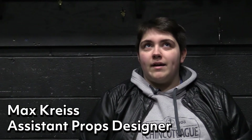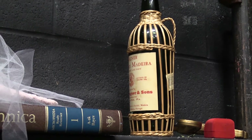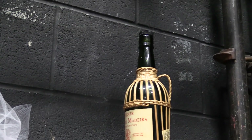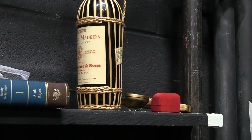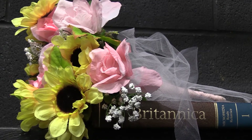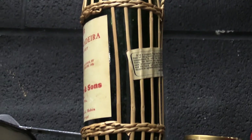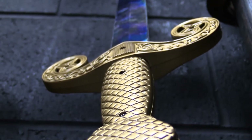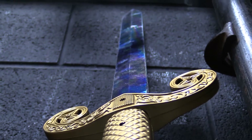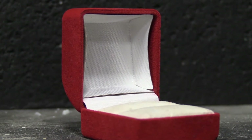My name is Max Kreiss and I am the assistant props designer and also the props coordinator. A lot of the props in this play are interesting because the play sort of mixes together old things and new things. So finding props — some look like they're new things and some look like they're old things. It was kind of interesting pulling props out of the warehouse to find some things that had elements of both seeming old, like medieval, like the theme of the play, and also modern — finding things that fit with more the modernity and some things that fit with more the medieval aspect.